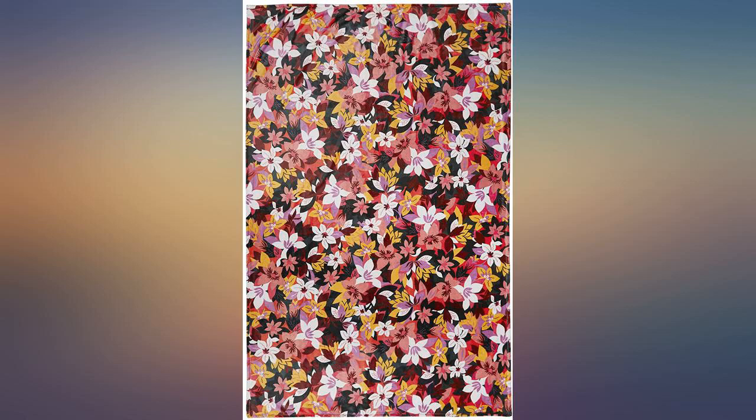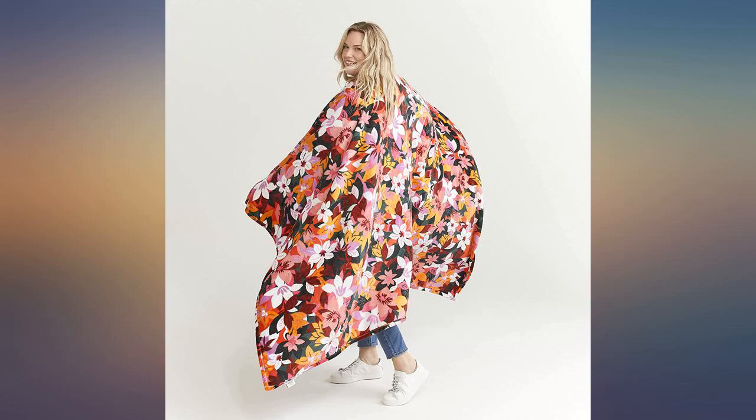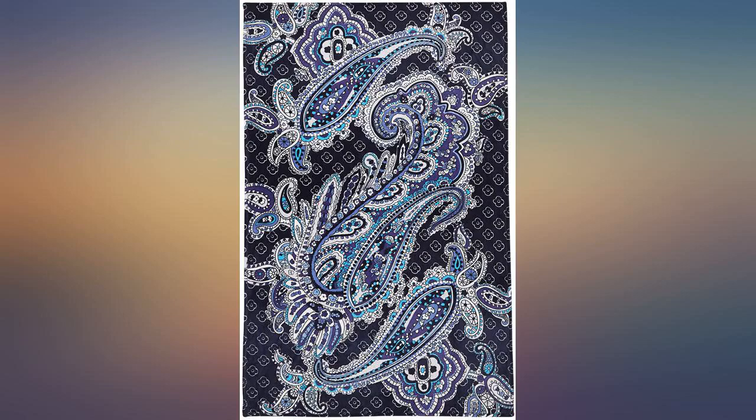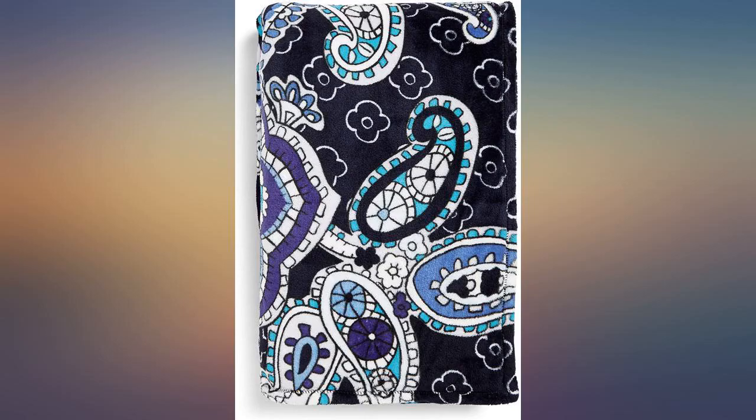I love all Vera Bradley throws — incredibly durable wash after wash. Got the Felicita Paisley pattern; attached a picture for the purpose of showing the pattern and more or less the color difference from the stock pics. Note that in the image,